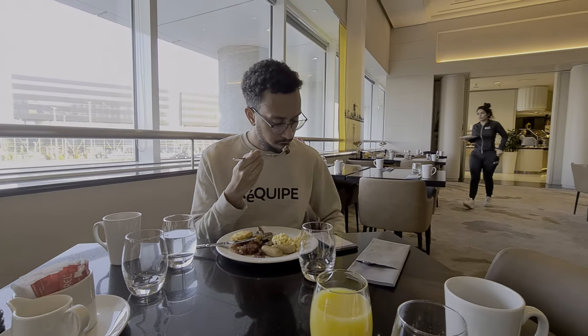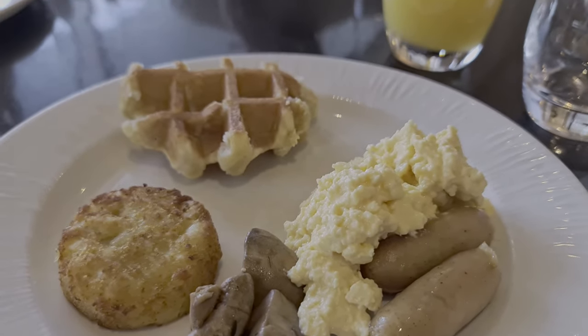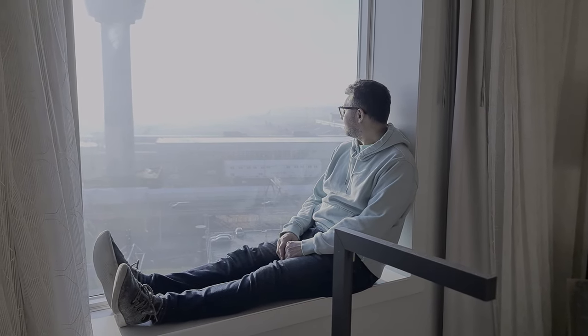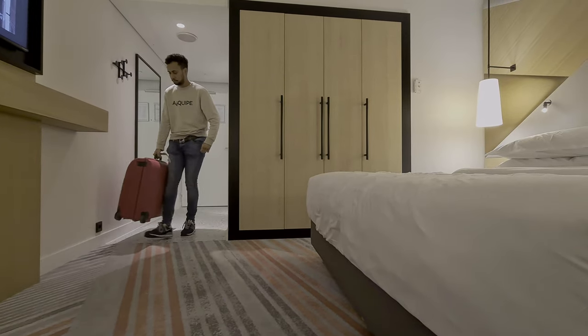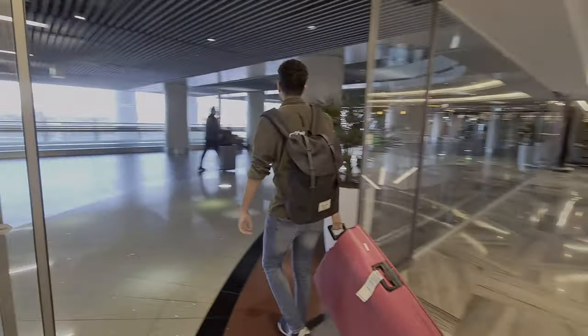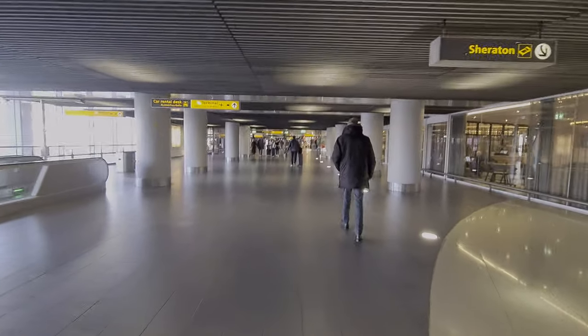Before we check out, let's summarise our stay here at the Sheraton Amsterdam Schiphol Airport, starting with the breakfast — there was so much choice, we couldn't have possibly tried everything, and we are consistently impressed by the breakfast at Marriott Hotels. The room was really comfortable and we felt right at home. Our only issues were with the shower pressure and the towels. There is no doubt in our mind we would definitely stay here again, and not just for the convenience of the location. We have a flight to catch — so it's bedankt in Dutch and thank you in English.